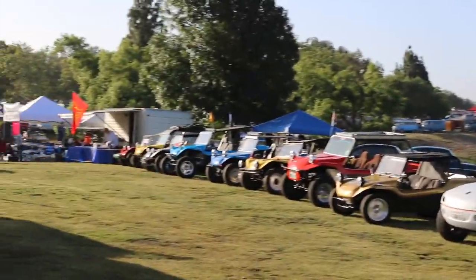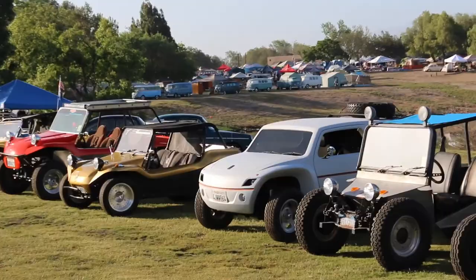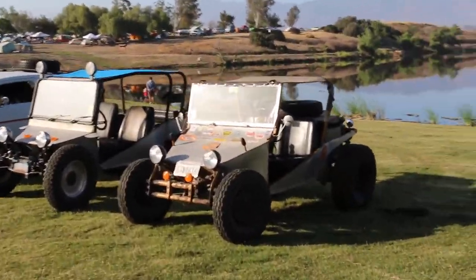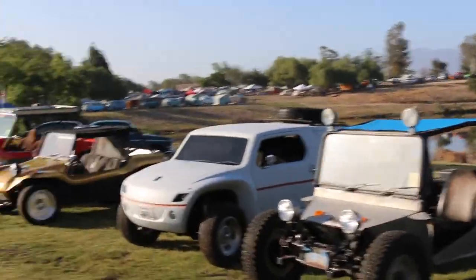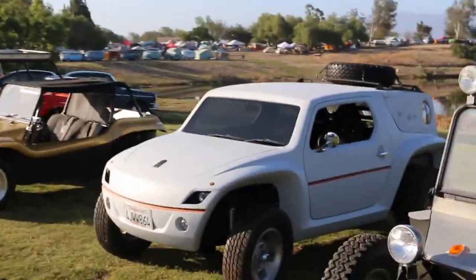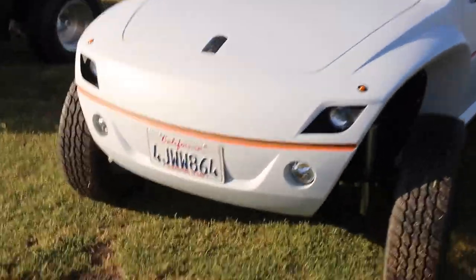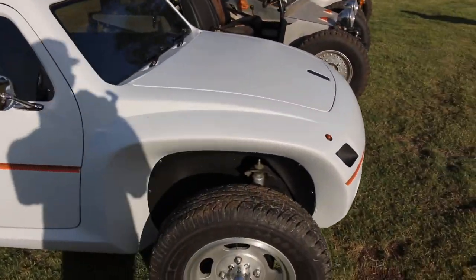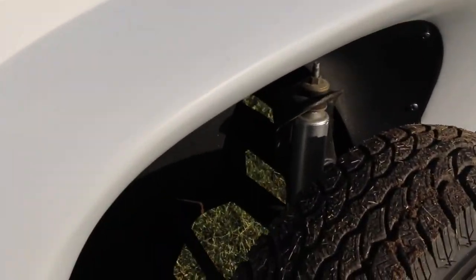Got a whole row of fiberglass buggies right here. This one right there looks insane. I don't know what it is or what it's registered as, but let's go take a look at it really quick. It's got newer plates on it. It's definitely got a Volkswagen beam on the front - you can see that right in there.